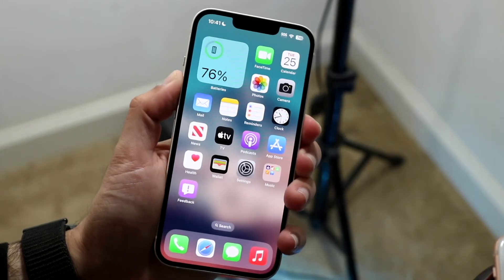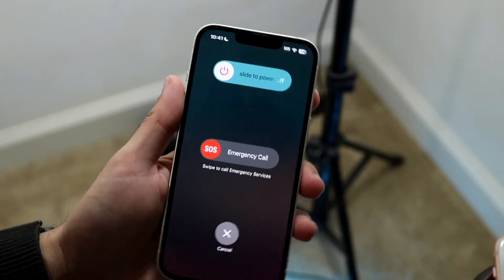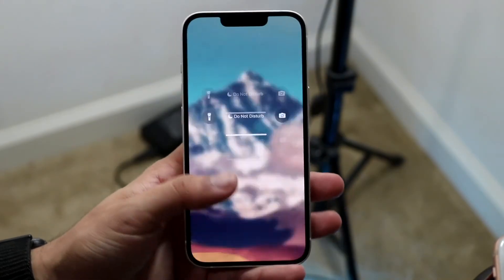If there's no update available, go ahead and restart your phone with the buttons that you usually would. Restart your device and that might end up fixing the problem for you.